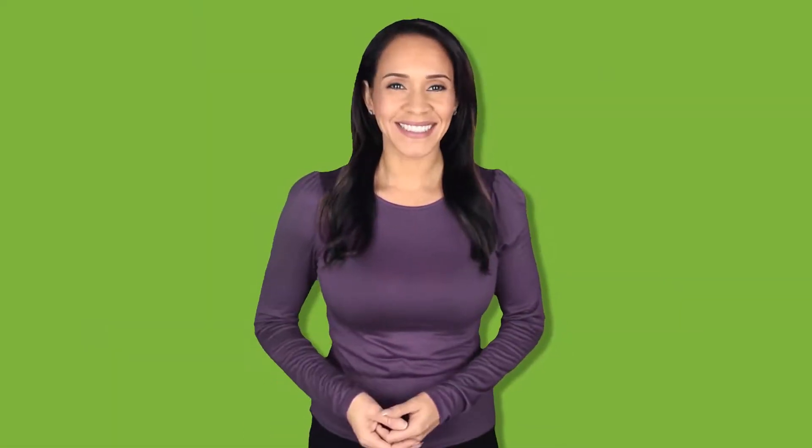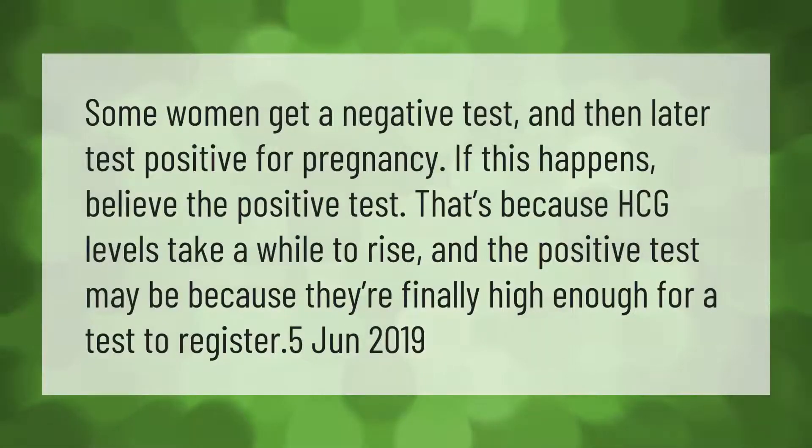Some women get a negative test and then later test positive for pregnancy. If this happens, believe the positive test. That's because HCG levels take a while to rise, and the positive test may be because they're finally high enough for a test to register.